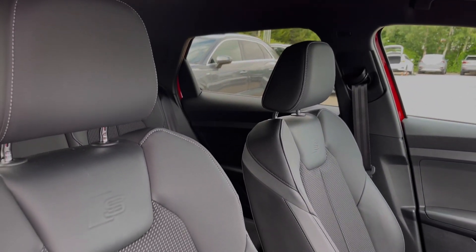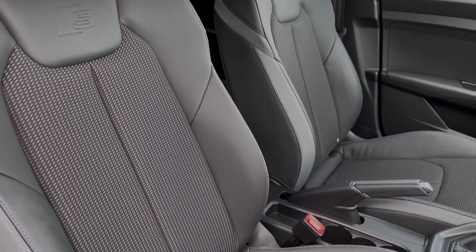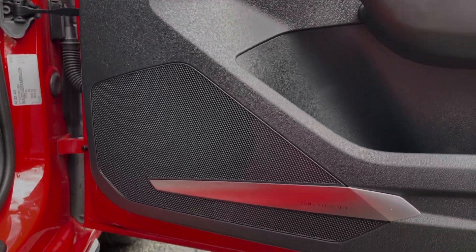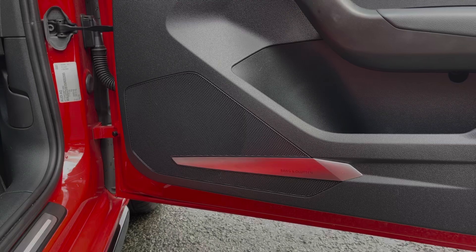Taking a look around, the front seats again come finished in the leather and cloth material. This car also features the upgraded Comfort and Sound Pack, which includes the amazing-sounding Bang & Olufsen premium sound system throughout the car's cabin.